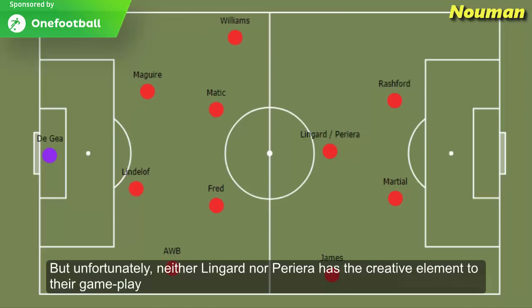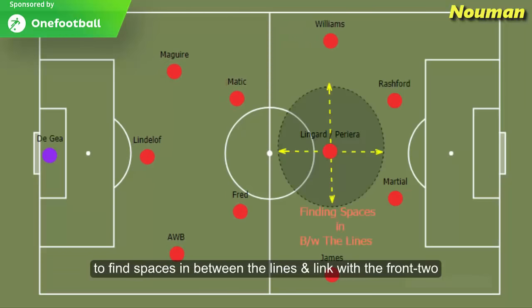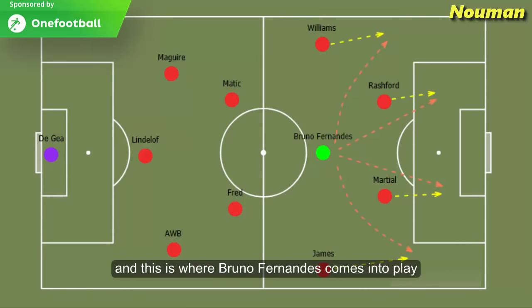Unfortunately, neither Lingard nor Pereira has the creative element in their gameplay to find spaces in between the lines and link with the front two. These two players don't have the ability to effectively link Manchester United's defence with their offence. And this is where Bruno Fernandes comes into play.